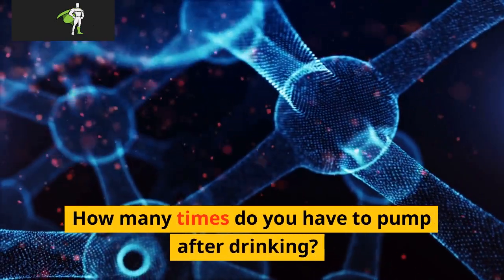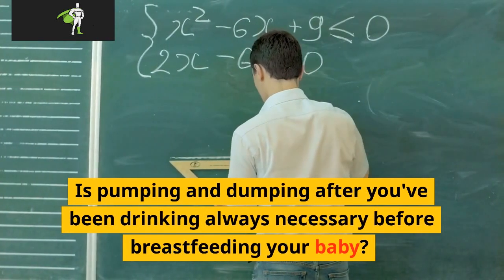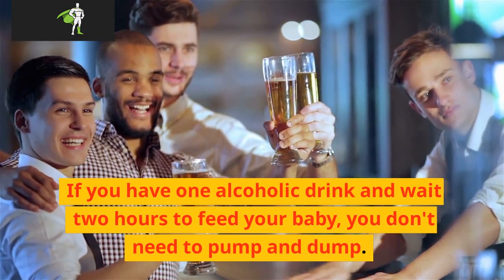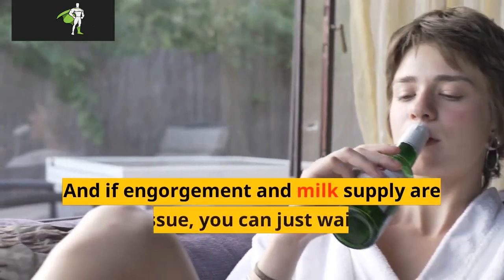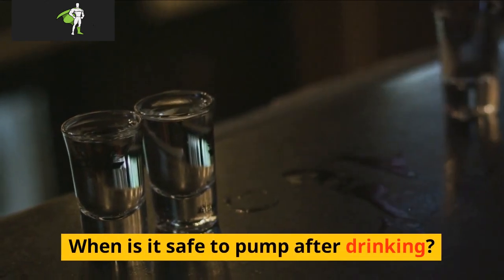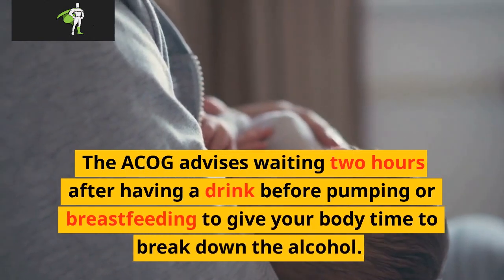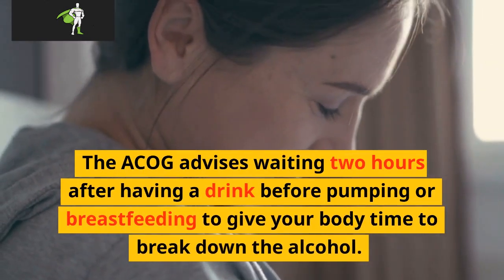How many times do you have to pump after drinking? Is pumping and dumping after you've been drinking always necessary before breastfeeding your baby? No. If you have one alcoholic drink and wait two hours to feed your baby, you don't need to pump and dump. And if engorgement and milk supply are not an issue, you can just wait for the liquor to metabolize naturally. The recommendation is waiting two hours after having a drink before pumping or breastfeeding to give your body time to break down the alcohol.